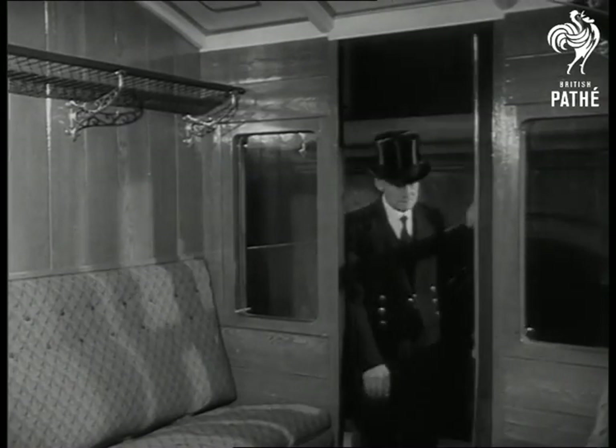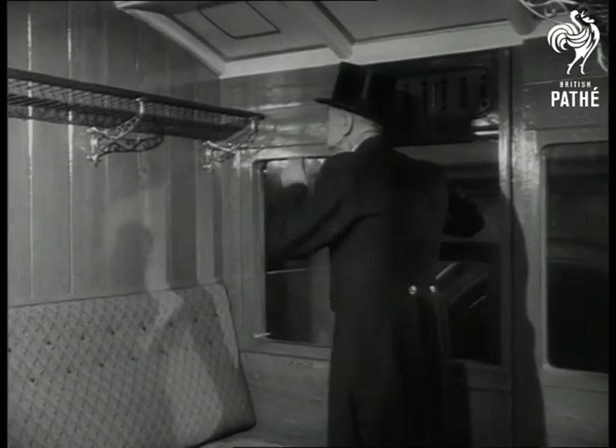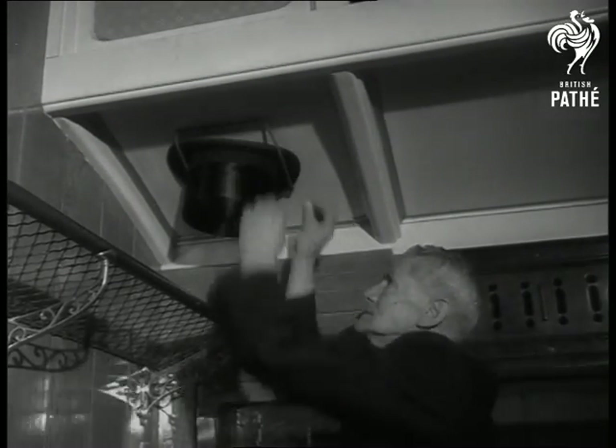The travel problem of the 1870s was where could the Victorian passengers place their toppers? The solution: on the ceiling. This goes on showing a full-scale reproduction of the railway carriages in those days.